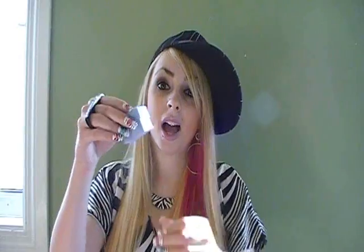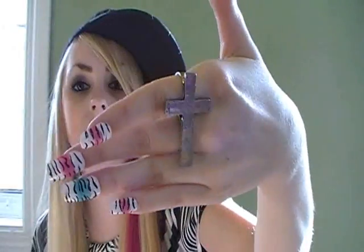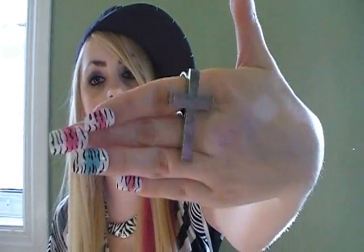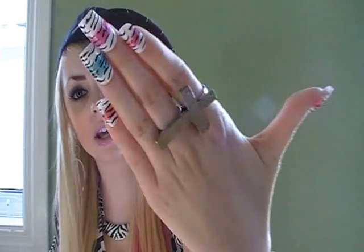I like how some sellers package rings in little cute boxes. This next one is basically a rustic double finger cross ring — it was $1.29, again free shipping. All the jewelry items had free shipping; you've got to look for free shipping. I might do a video on how to search for jewelry on eBay because a lot of you ask me about that.